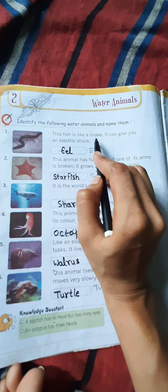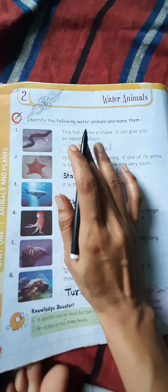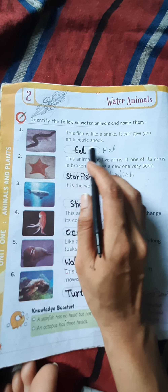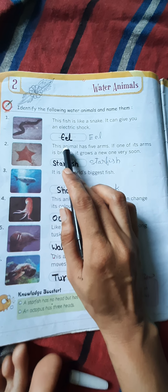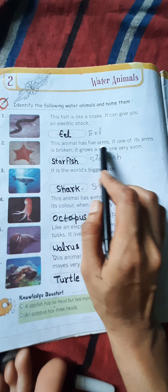अब लास्ट अनिमल — this animal lives in a strong shield. यह जानवर एक मजबूत शील्ड के अंदर रहता है। इस वर्ल्ड में सबसे slow चलने वाला वॉटर अनिमल है — यह बहुत ही धीमे चलता है।